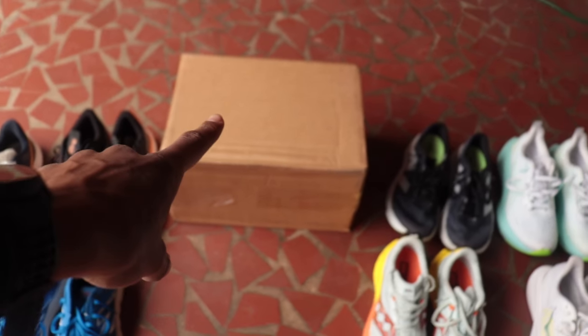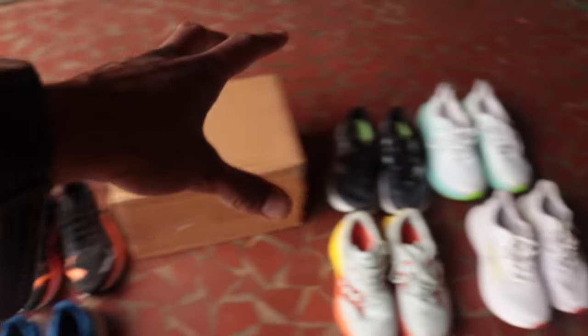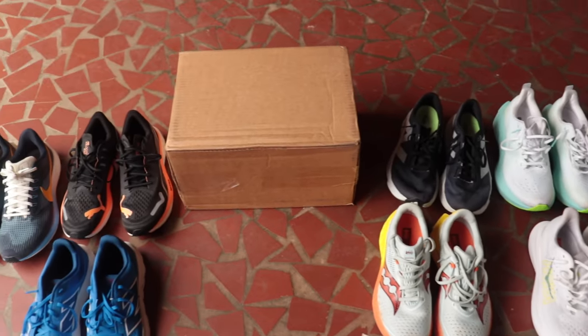In the box here we have the Brooks Ghost 16, which will be my first Brooks Ghost that I'm testing. On either side we see the two types of everyday running shoes — the two types of daily trainers that a lot of us are going for in 2024.